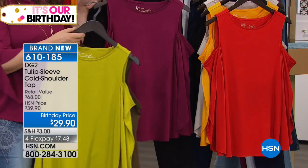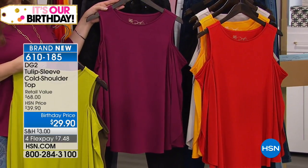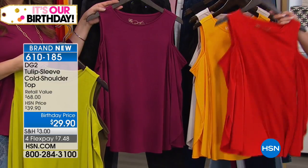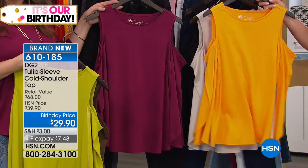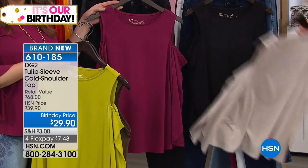We have it for you in plum, which matches back to the today's special jeans. Hot red — yes, that's pretty easy. This is called burnt yellow. Look at the taupe — that pretty one is called natural.